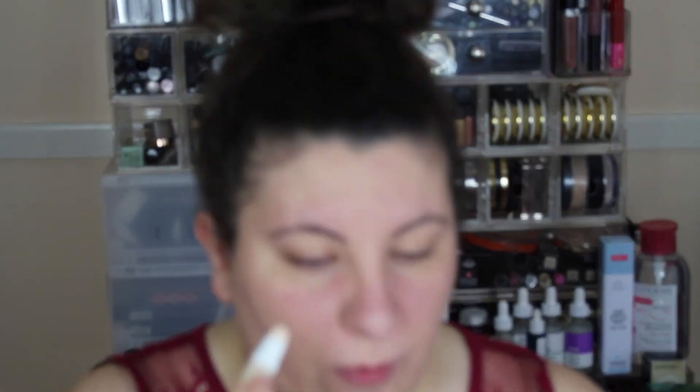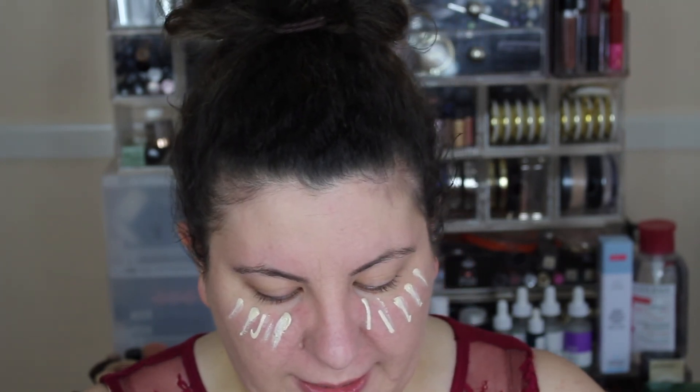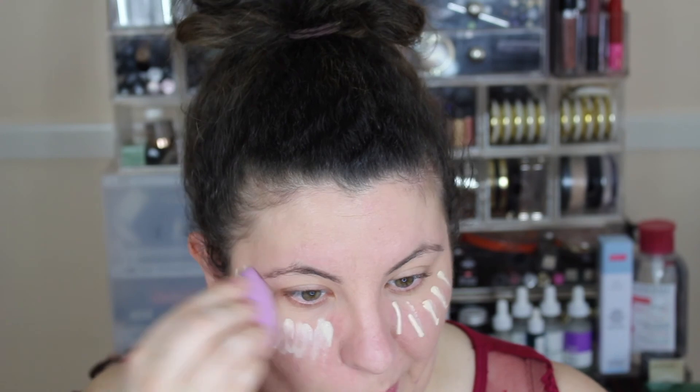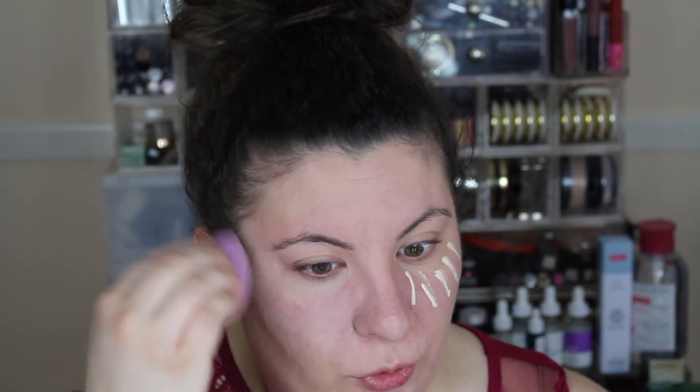I'm going to go in with the concealer next — squeezing some out. I picked this up in the shade 001 Light. The concealer is a little trickier to blend out. It's not as smooth as the foundation — it's certainly a lot drier. I found it more difficult to blend out and it shifted a lot of the foundation, so I feel like I've lost some coverage and I'm seeing redness peek through, even though it did brighten up my under eye area.